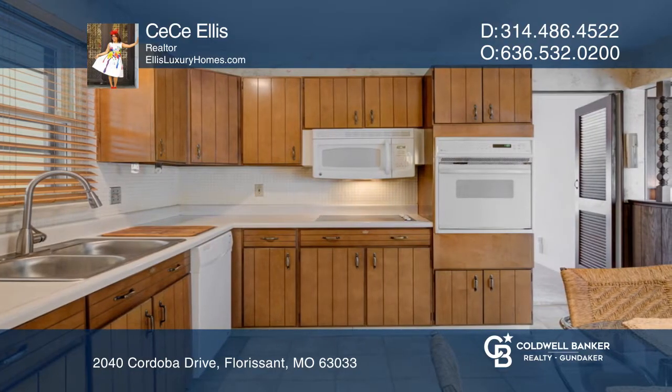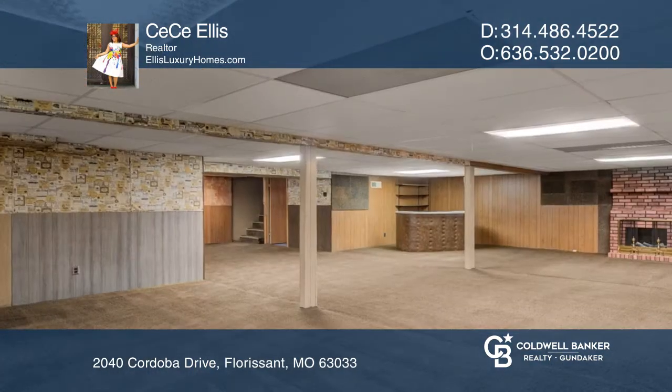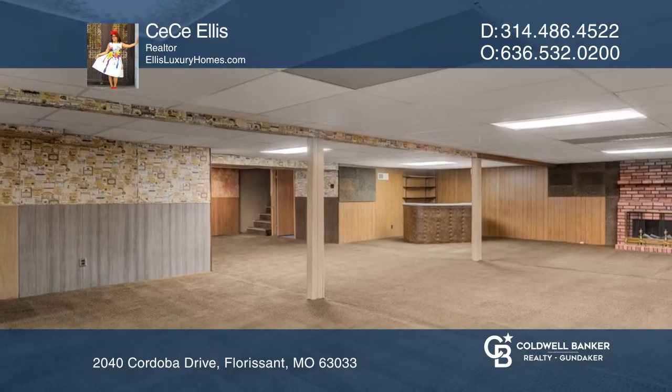The finished basement has a storage room, bar area, and two separate sleeping areas. There's a large backyard and a covered front porch.